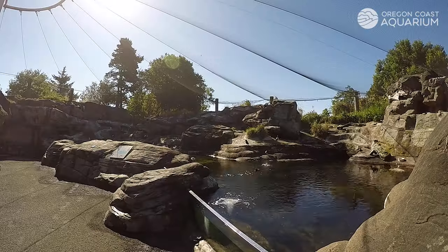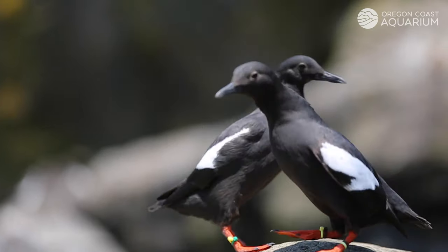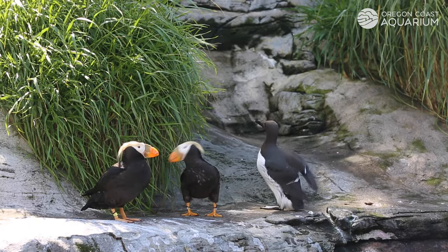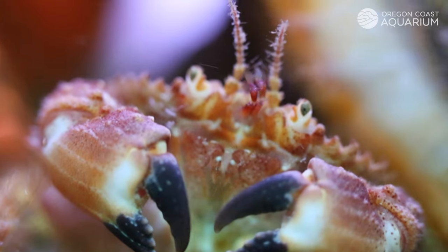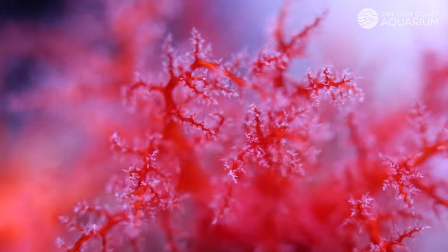Or step into North America's largest seabird aviary for the chance to get splashed by a puffin and to watch pigeon guillemots and common murres explore their habitat, which mirrors the rocky cliffsides and islands they inhabit along our coast. Visit our indoor galleries to peer into the marvels of the underwater world, complete with sea stars, jellies, and many other fish and invertebrates.